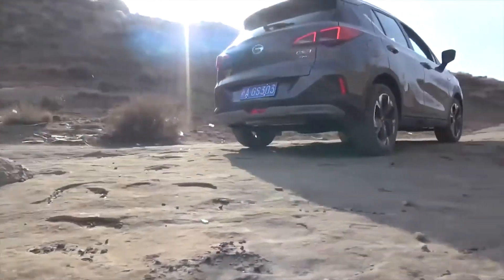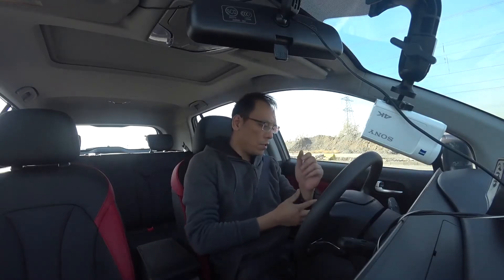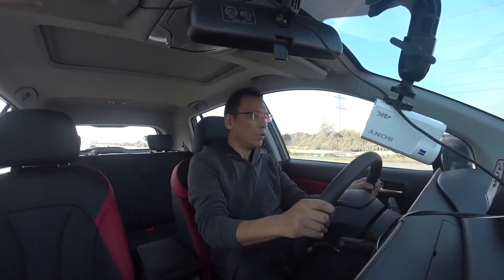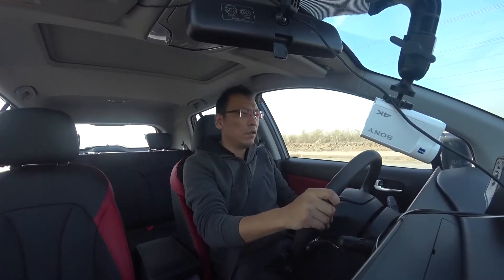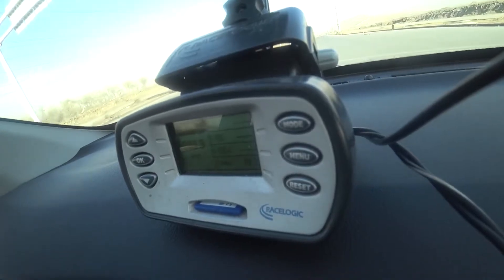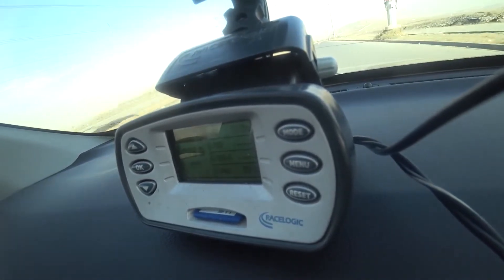OK，那么接下来我们将进行的是本期的主题测试车型广汽传奇GS3 Power这台车型的0到100公里加速以及100公里制动减速测试。